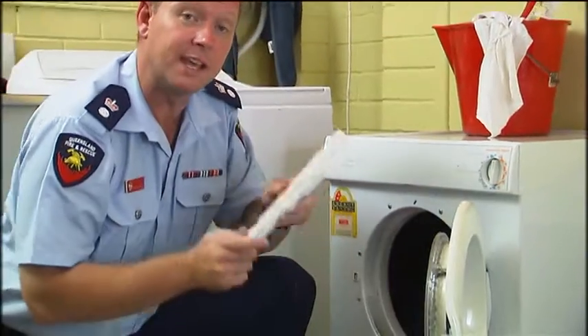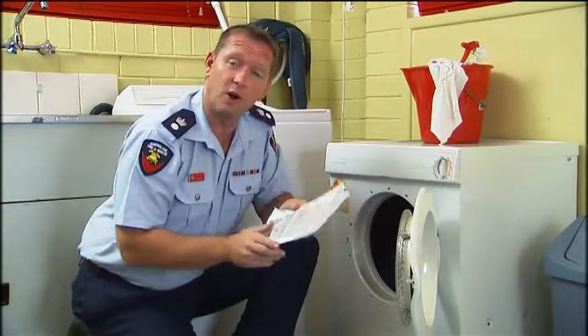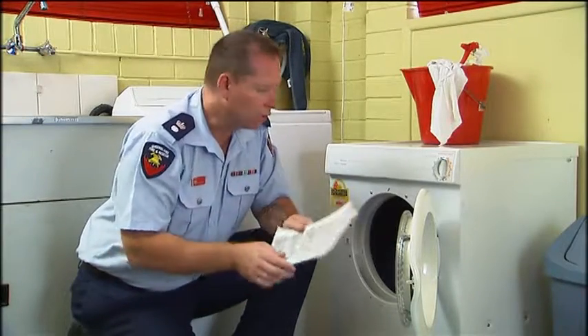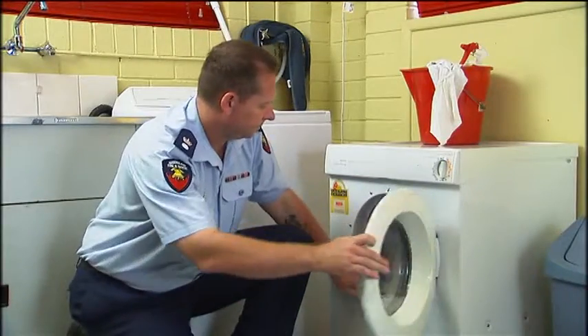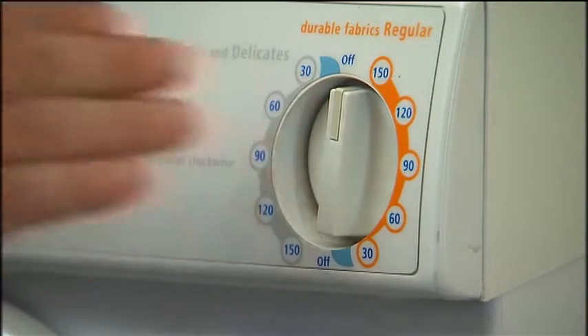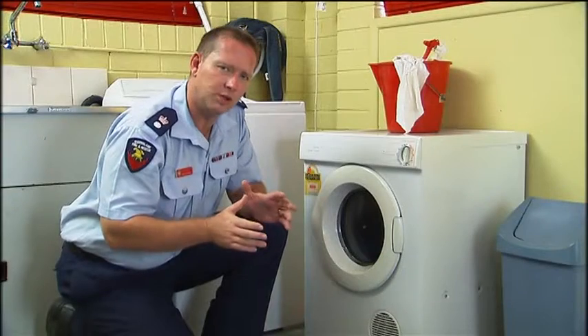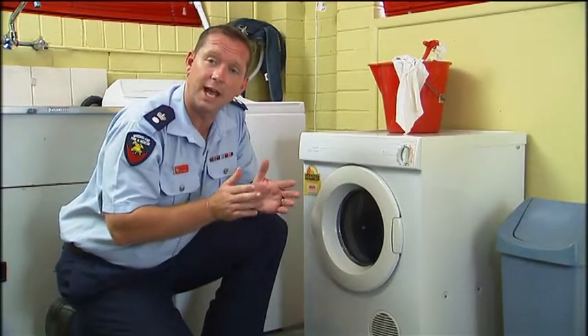With clothes dryers, it's a good idea to clean the filter after every load. Filters clogged with lint can catch fire if the motor overheats. Cleaning the filter also allows the dryer to run more efficiently, saving money too. Allow the cool-down cycle to finish — the cool-down cycle prevents dried clothes that are still hot from smoldering and catching fire.